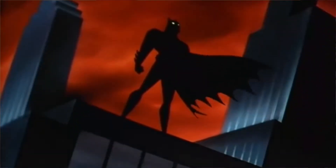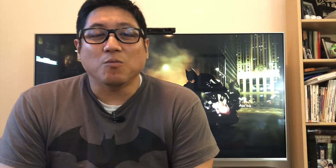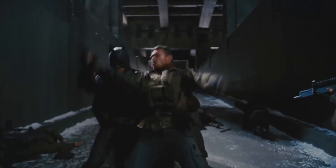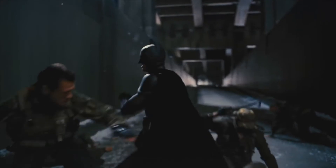I watched the animated series growing up, I read the graphic novels, I watched the Tim Burton original Michael Keaton Batman, the George Clooney Batman, the Val Kilmer Batman, and obviously I love the Christopher Nolan Dark Knight trilogy — and that's what we're going to talk about today: the Bat Pod from The Dark Knight and The Dark Knight Rises.